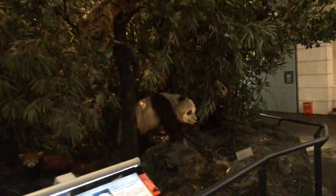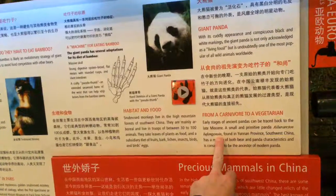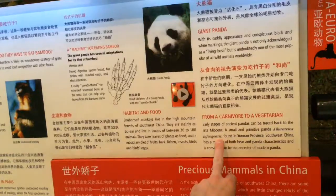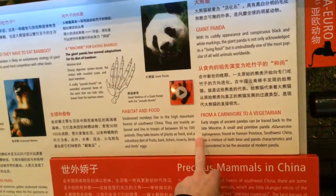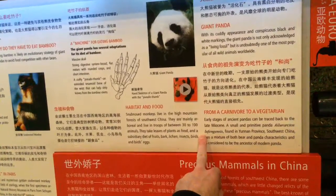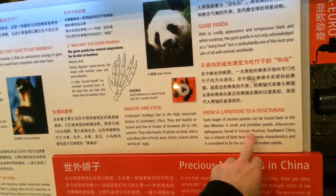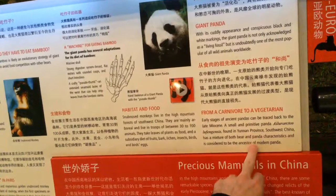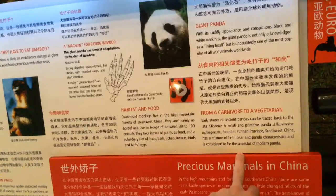Giant panda — living fossil. It went from a carnivore to a vegetarian going back to the Miocene. The small primitive panda, Ailurus lufengensis, found in Yunnan Province, southwest China, is a mixture of bear and panda characteristics and is considered the ancestor.